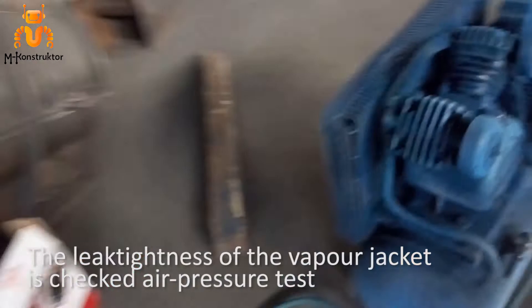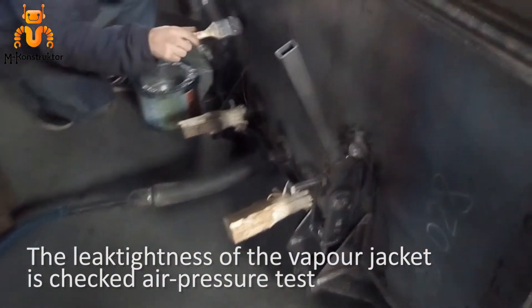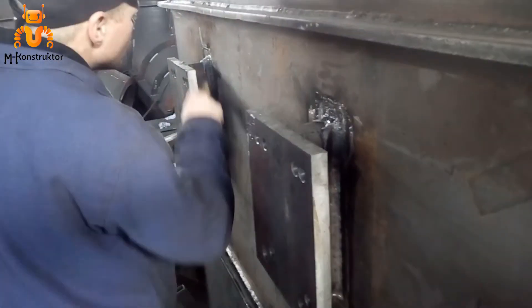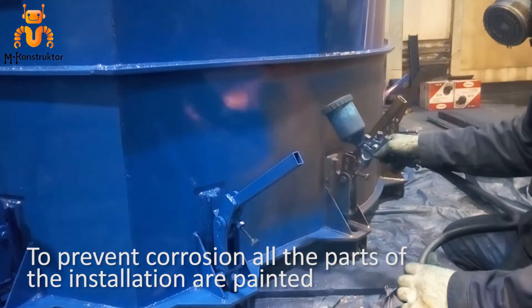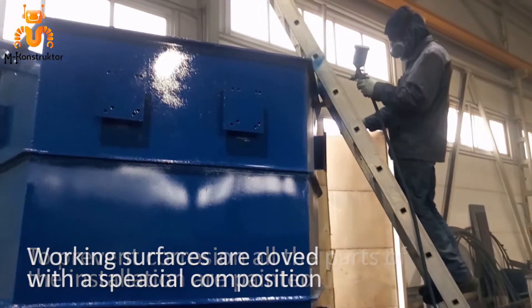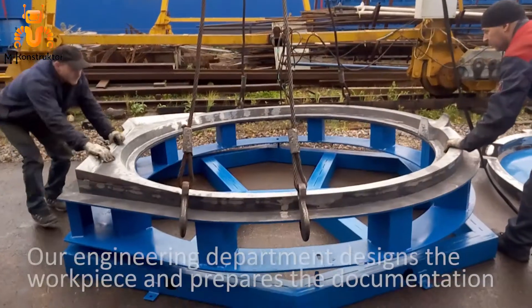The leak-tightness of the vapor jacket is checked at the plant with the help of an air pressure test under high compression. To prevent corrosion, all parts of the installation are painted and worked surfaces are covered with a special composition.